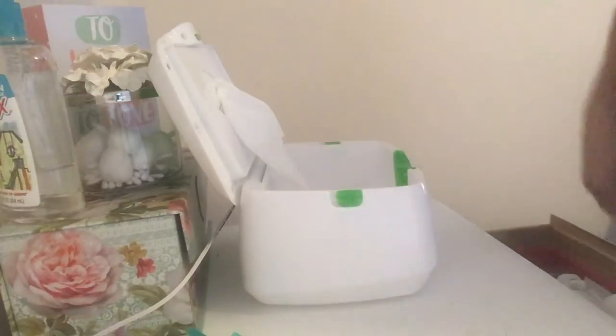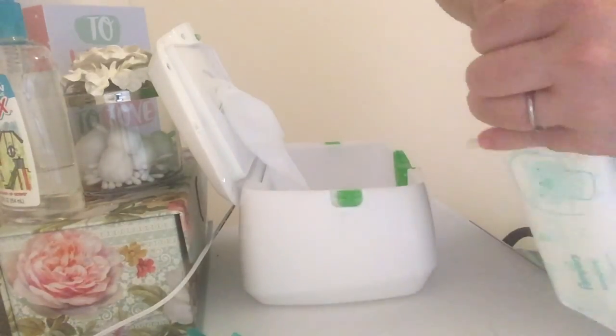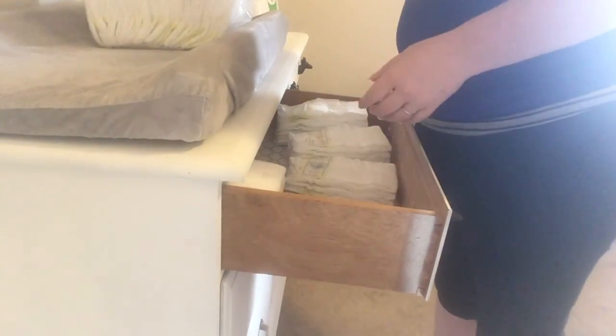Next I'm going to go ahead and restock Micah's wipes and her diapers, and then I'm going to empty the diaper genie and get the refill replaced so that it's all ready.